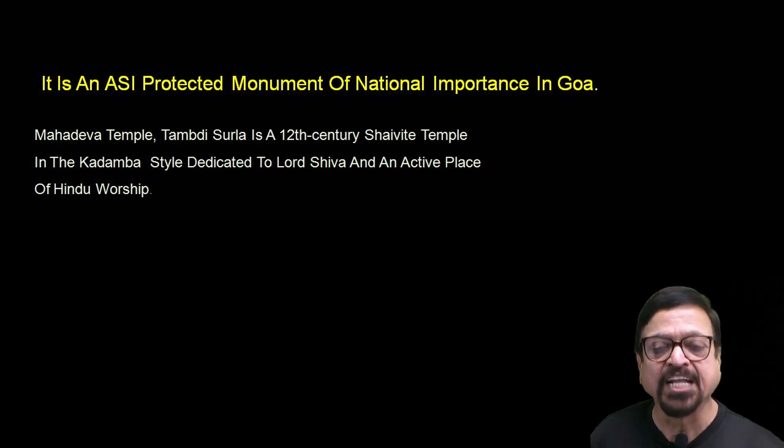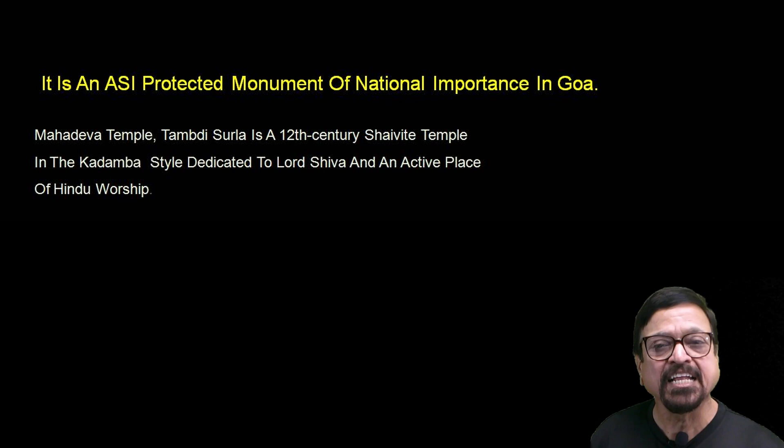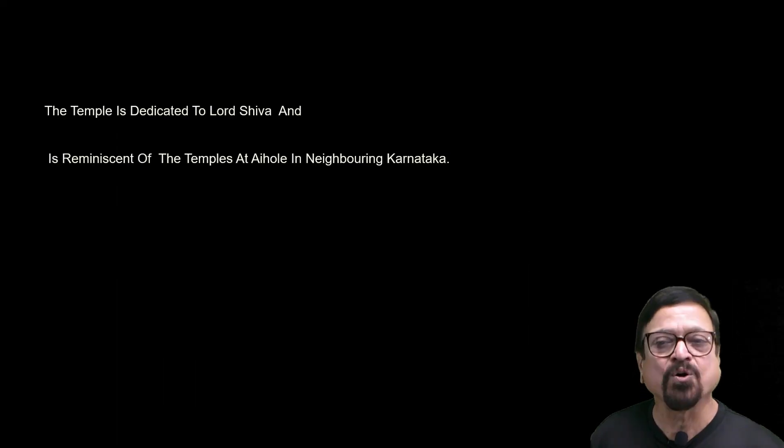It belongs to the Kadamba dynasty, and the design of it — once we go into detail — shows a lot of contributors and a lot of different varieties. It is an actively worshipped Hindu temple. Most ASI sites have no deity being worshipped, but here not only is the deity worshipped, but there is also a regular yatra — what we call once a year, Mahashivaratri — when people gather here.